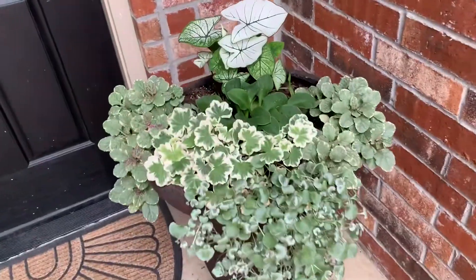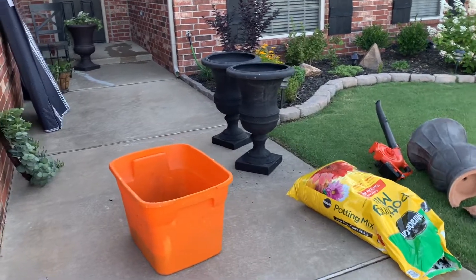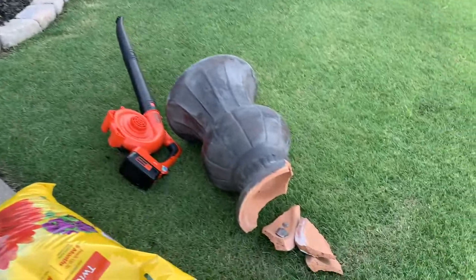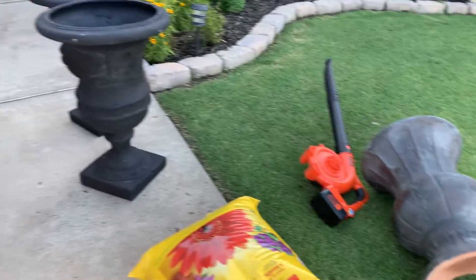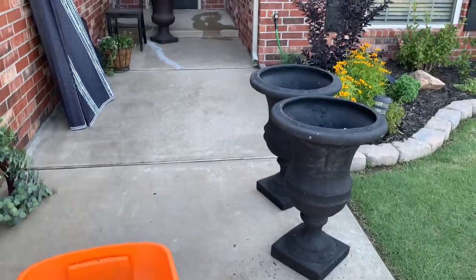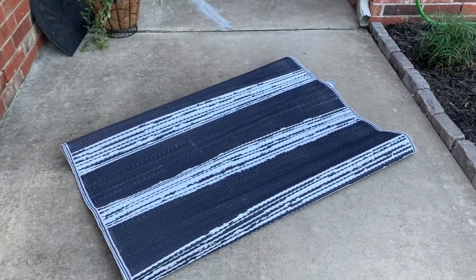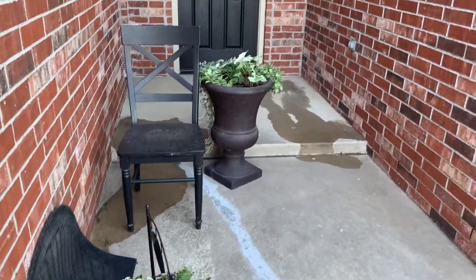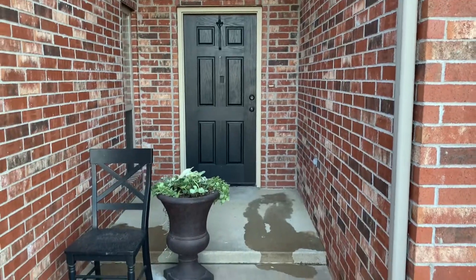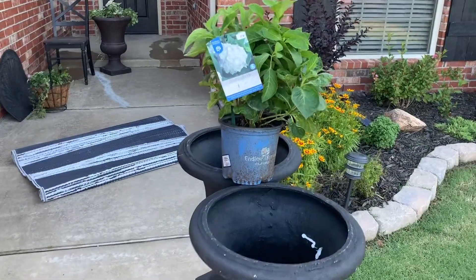My plan is to do less details and go bigger. I had a plan to add a single pot to my porch, but that plan had to be changed, so now we're going with Plan B. I found a great deal on these two matching planters, a pretty simple basic wreath at Target, and a clearance rug to add to the front porch. I'm moving a few of the planters aside, washing the porch, and then we're going to plant a few plants in these fantastic containers.